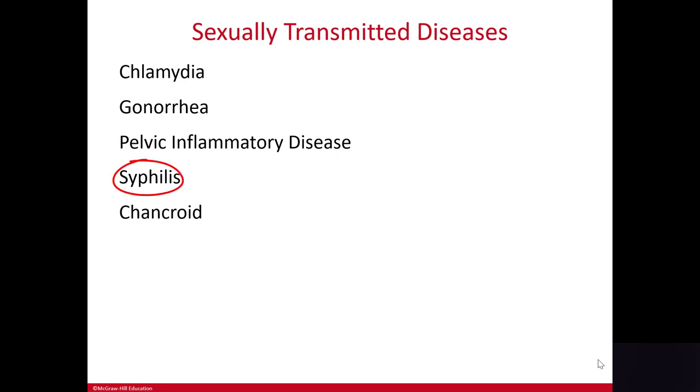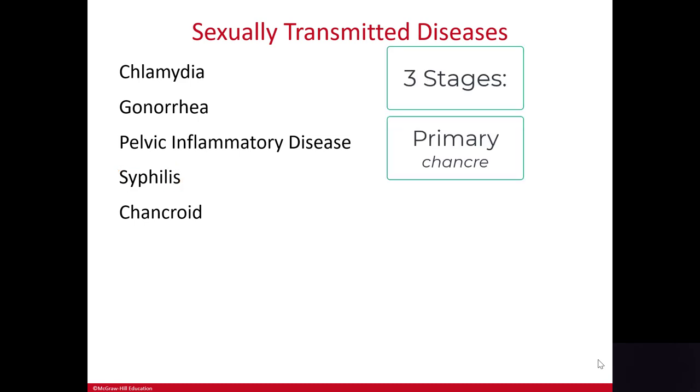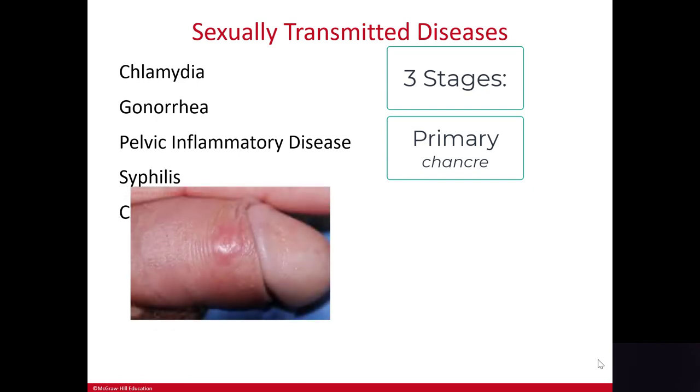Note the spelling here — syphilis is spelled with one L, not two. Syphilis has three stages. Primary syphilis presents with an ulcer called a chancre — another tricky one to spell, it's pronounced 'chancre' — at the place of infection.